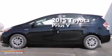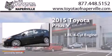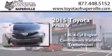This is a brand new 2015 Toyota Prius V. It has a 1.8 liter 4-cylinder engine and a continuous variable transmission.